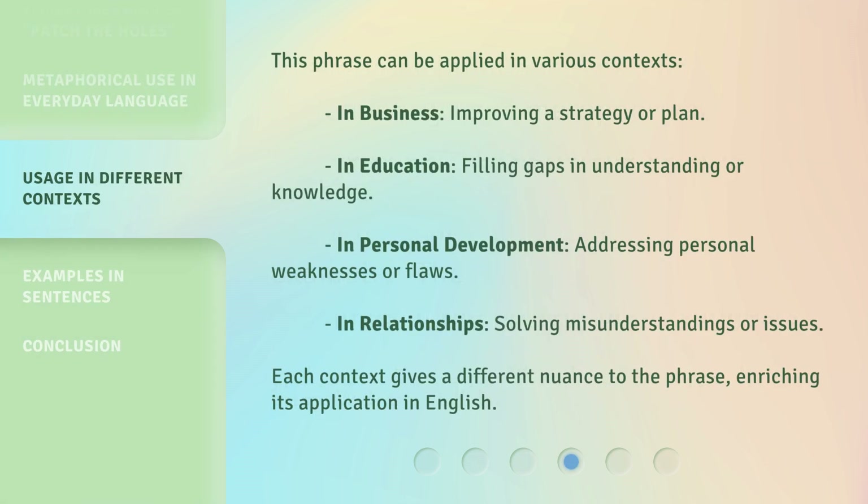This phrase can be applied in various contexts. In business, improving a strategy or plan. In education, filling gaps in understanding or knowledge. In personal development, addressing personal weaknesses or flaws. In relationships, solving misunderstandings or issues. Each context gives a different nuance to the phrase, enriching its application in English.